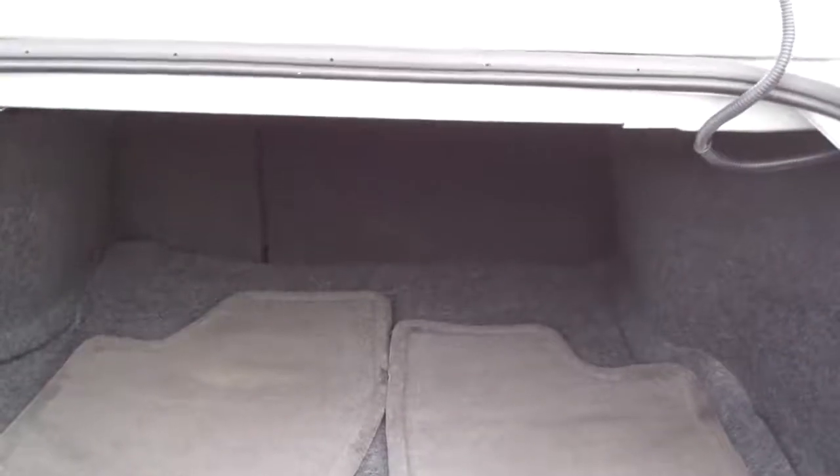Let's check out the trunk. Nice big trunk, split fold-down seats, nice clean mats to come with the car.